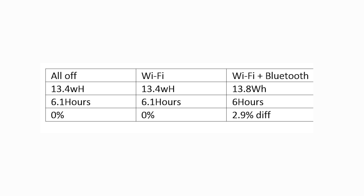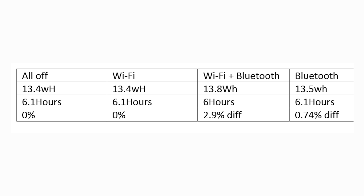Throwing Bluetooth into the mix, with both Wi-Fi and Bluetooth enabled we saw a jump up to 13.8 watts used per hour — a 2.9% difference. And disabling Wi-Fi but keeping Bluetooth on gave us 13.5 watts per hour, only a 0.74% difference versus everything off. Why are we getting these results? Simply because they are within the margin of error — the differences are so small they can't be meaningfully measured with our setup.